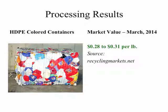This slide shows colored HDPE containers, which are your detergent and fabric softener containers. The market value of this material in March 2014 is reported as $0.28 to $0.31 per pound.